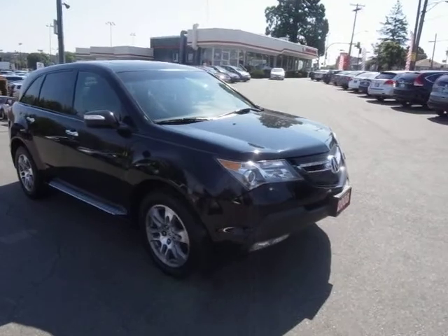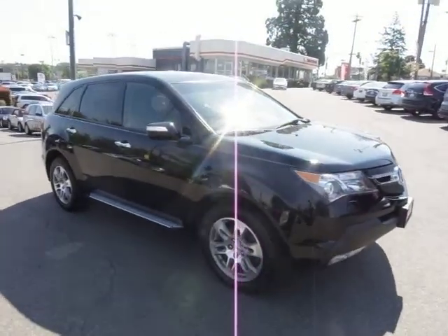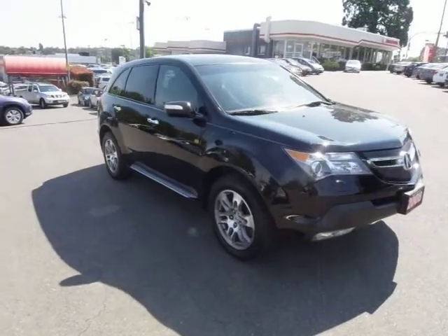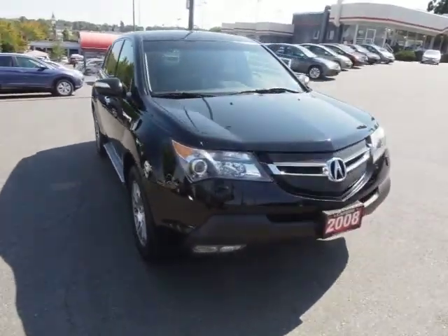Anyways, no disappointments with this beautiful MDX. Come in for a test drive and find out what makes Campus Honda Vancouver Island's largest Honda dealership. See you here.